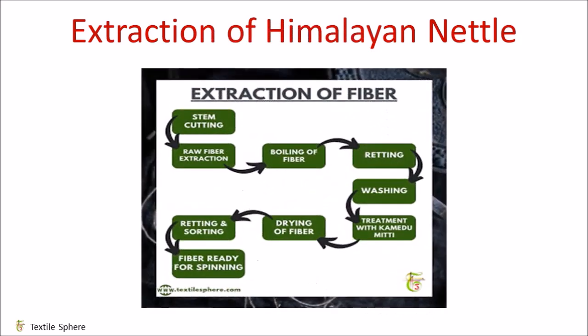Now, as shown in the figure, let's talk about extraction of Himalayan nettle fiber. Fibers are generally harvested in the month of August. Cutting of the stem is done near to the ground. Stems are then kept to dry for a day. The inner part of the stem is boiled — this same part contains the fiber.